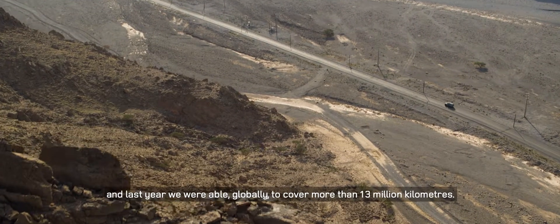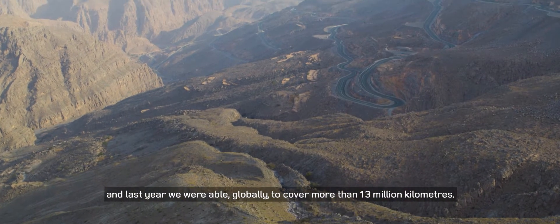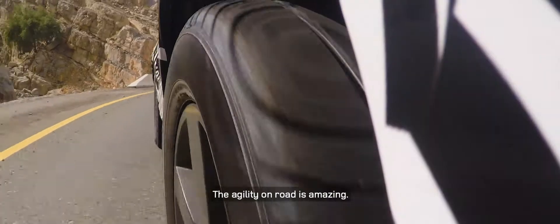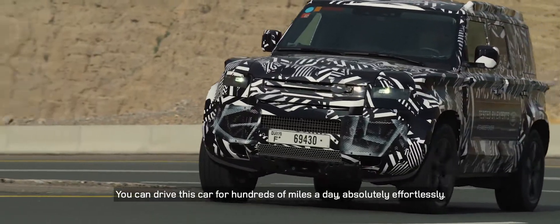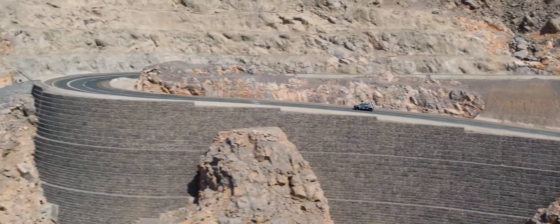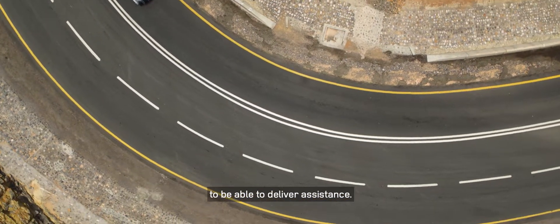Last year we were able globally to cover more than 30 million kilometers. The agility on road is amazing — the engineers were obsessed about making this the most dynamic vehicle to drive. You can drive this car hundreds of miles a day absolutely effortlessly, and our teams drive long hours and cover many miles to be able to deliver our services.